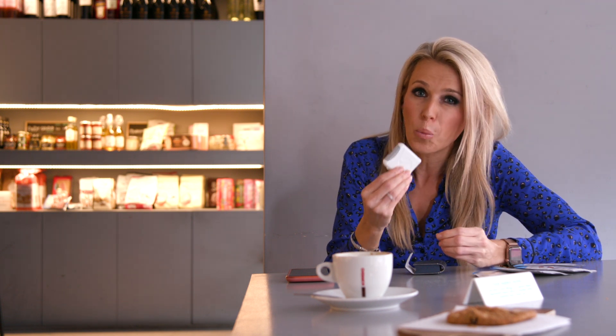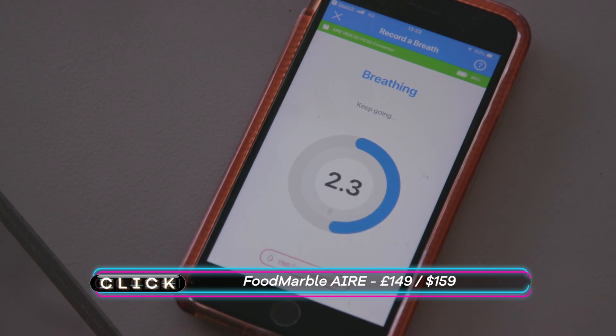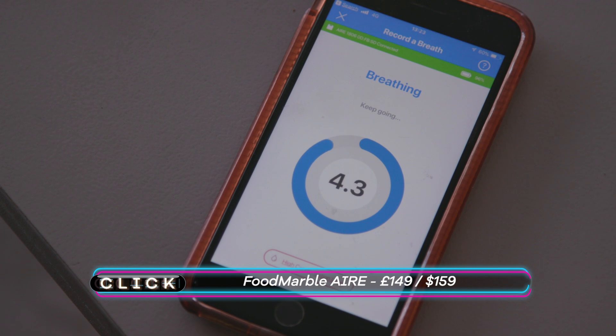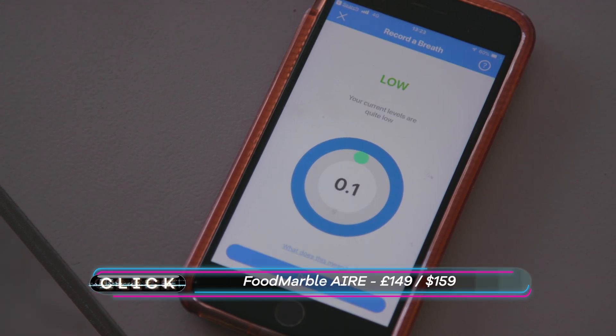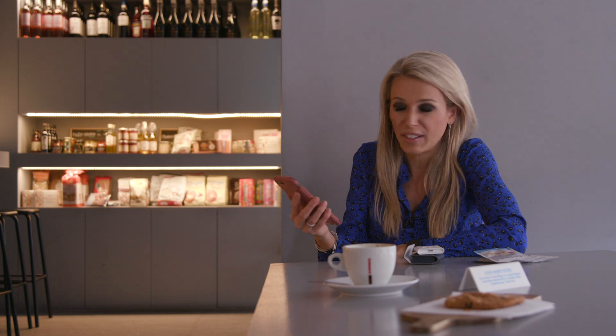The idea behind this is that if you've eaten something that you haven't managed to digest properly, then a small amount of hydrogen is released into the bloodstream. That makes its way into your lungs and from your lungs into your breath, so you can figure out which foods might be affecting you negatively. Once you have a reading, you can sync that data up within the app with any sleep data or how stressed you're feeling, to measure up the factors and see if there's any correlation. You can manually make a note of symptoms too and log all the ingredients that you've eaten in a meal.